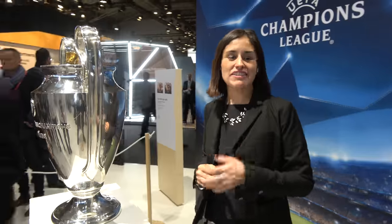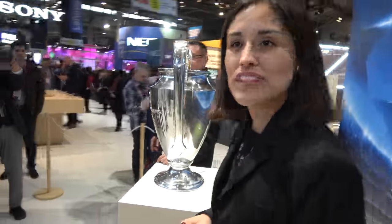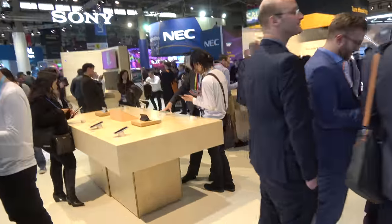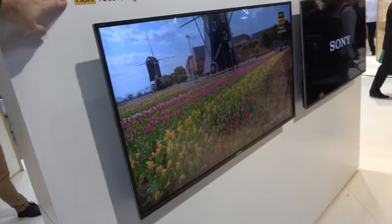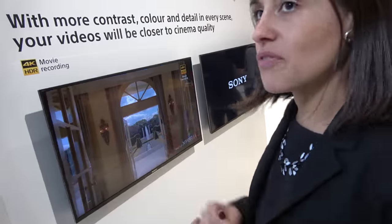Sony is a sponsor of the UEFA Champions League, and this is the real trophy. You can see all the winners — the last one is Real Madrid. 4K HDR is the complement of Full HD on these devices.